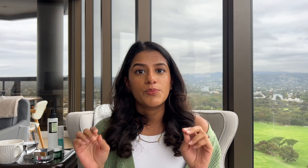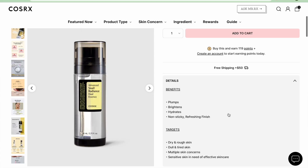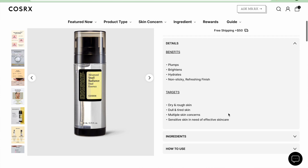COSRX also have another snail mucin product I'm quite intrigued about — a double serum where one side is the snail mucin and the other side is essentially a niacinamide serum. I've been using a niacinamide serum separately and I like the idea of a two-in-one, though I don't always love dual-pump serums because I feel like it wouldn't always lead to even distribution of the product. I'd prefer it pre-mixed, but we'll see how it goes.